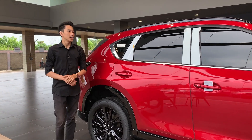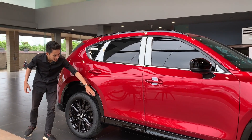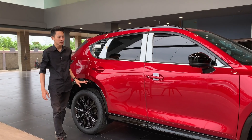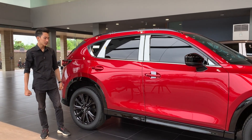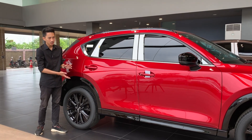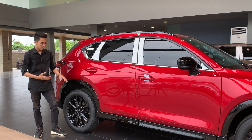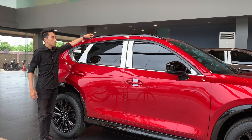Kita sampai di bagian samping. Yang membedakan varian Kuro Edition dengan varian biasa terdapat di cover overfender bagian ini. Overfender-nya di bagian depan menggunakan warna black glossy, tapi kalau yang biasa menggunakan warna hitam dove. Saya lebih suka yang warna hitam glossy ini, walaupun memang terkesan mudah lecet kalau terbentur batu. Tapi ini lebih mudah di-repair daripada plastik hitam dove yang lebih sulit di-repair.